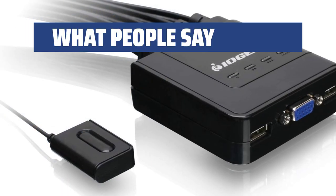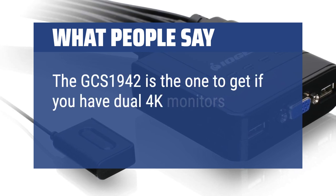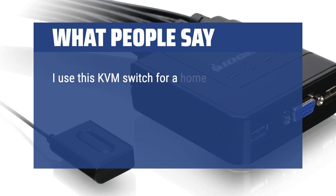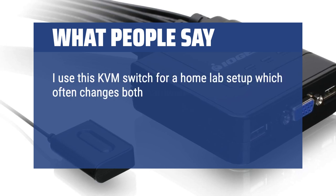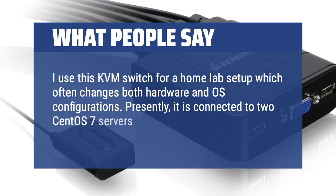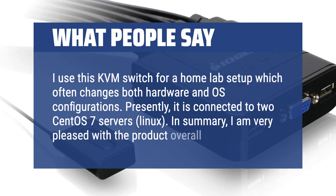What people say: The GCS1942 is the one to get if you have dual 4K monitors. I use this KVM switch for a home-lab setup which often changes both hardware and OS configurations. Presently, it is connected to two CentOS 7 Linux servers. In summary, I am very pleased with the product overall.